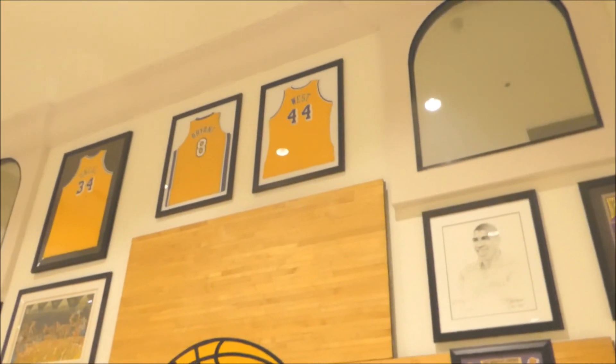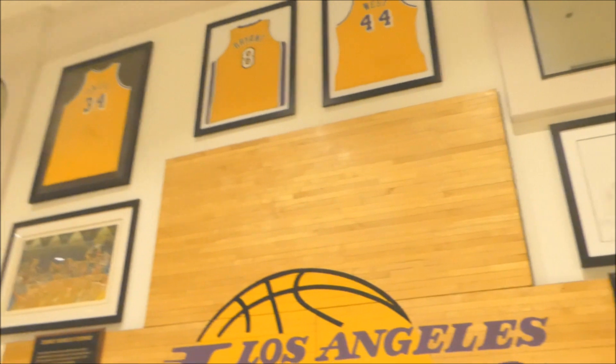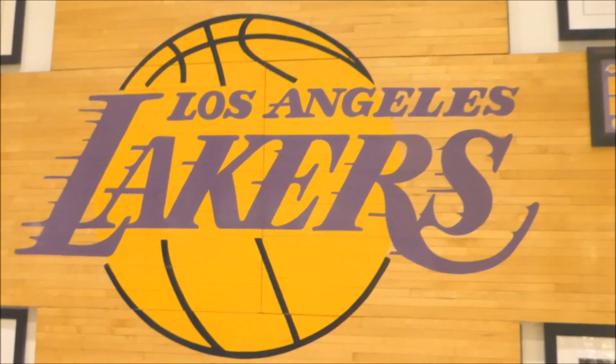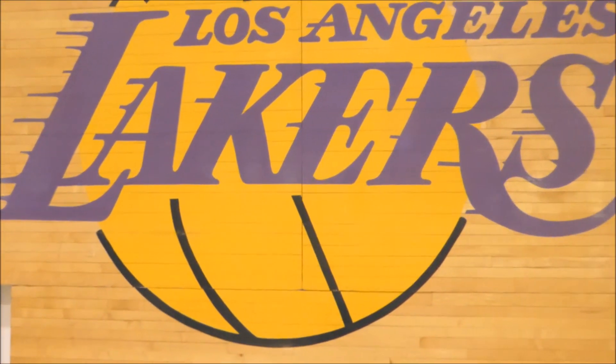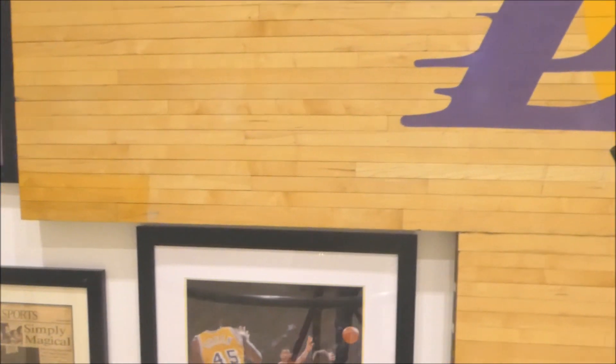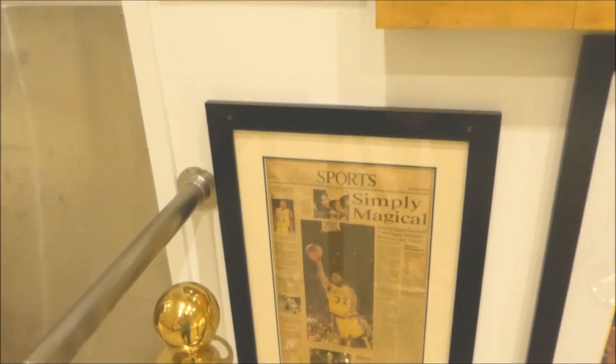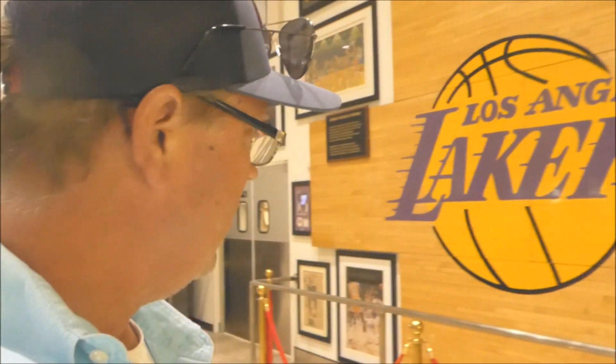Here is some of the most rare and unique Lakers memorabilia you'll ever see. We've got jerseys of Jerry West, Kobe Bryant, and Shaquille O'Neal. This hardwood floor is the original court from the Great Western Forum. Down here we've got Elgin and we have Magic Johnson. So just alley-oop on up to Eddie World and enjoy the Lakers memorabilia on the wall.